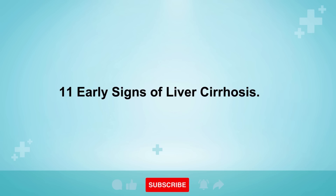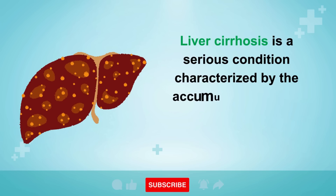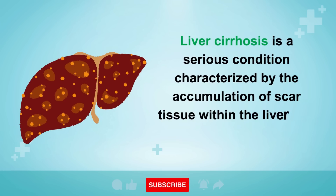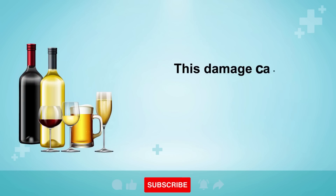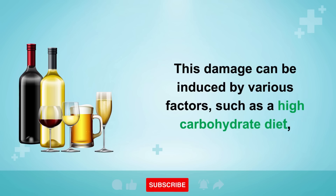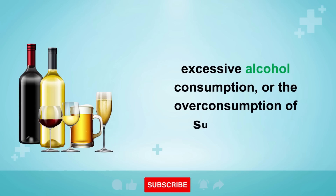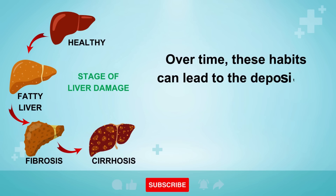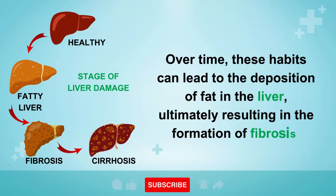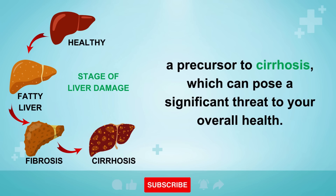Liver cirrhosis is a serious condition characterized by the accumulation of scar tissue within the liver due to prolonged liver damage. This damage can be induced by various factors such as a high-carbohydrate diet, excessive alcohol consumption, or the over-consumption of sugary foods. Over time, these habits can lead to the deposition of fat in the liver, ultimately resulting in the formation of fibrosis, a precursor to cirrhosis, which can pose a significant threat to your overall health.